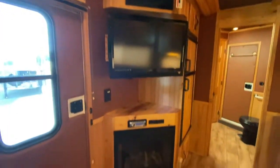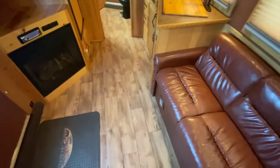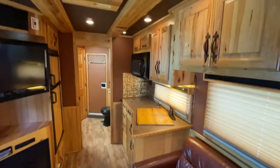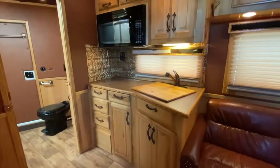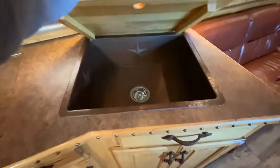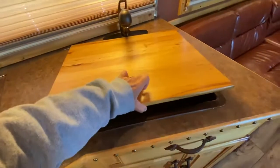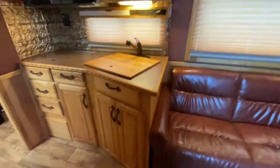This trailer does have a TV and it does have a fireplace. It does have a rear kitchen with a convection microwave and a two-burner stove. It does have really nice sinks — copper sinks — and they've got Texas Stars in the bathroom and in the kitchen area.